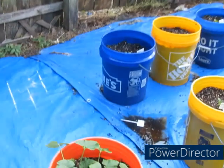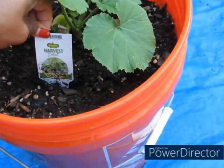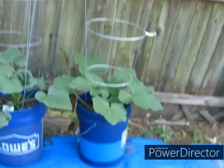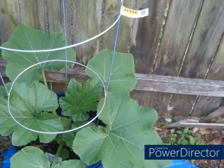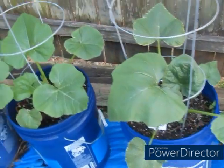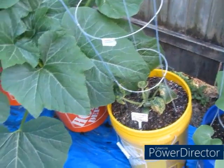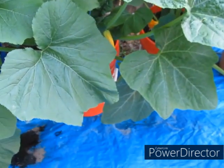Right here are the green gorilla zucchinis that I just transplanted — they are growing really really good. Over here I have my white scallop squash, lemon squash, acorn squash, crookneck squash. This is the area I want to get close and personal with y'all about.